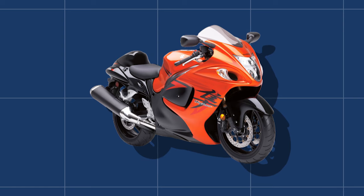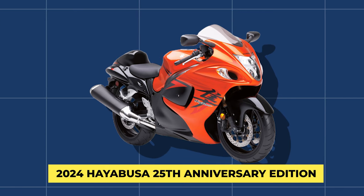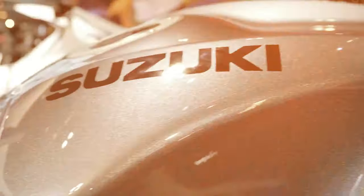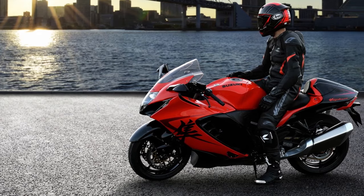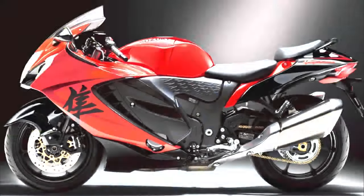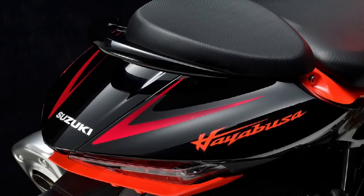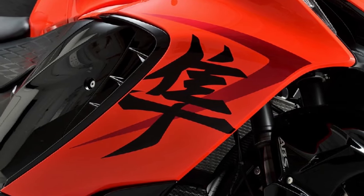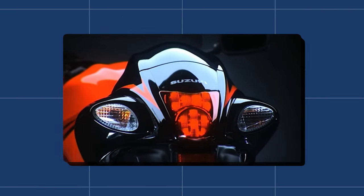Suzuki has also announced the 2024 Hayabusa 25th Anniversary Edition to celebrate 25 years of this iconic motorcycle. The edition features a special glass blaze orange and glass sparkle black color scheme, a 25th anniversary emblem on the fuel tank, and 25th anniversary logos etched on each muffler. The bike also has gloss black cowling trim, gold anodized brake rotor carriers, drive chain adjusters, and a single seat cowling.